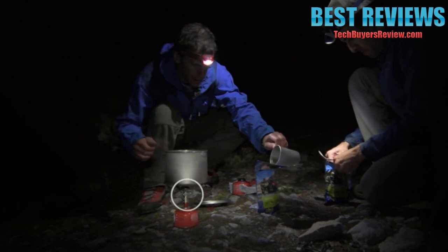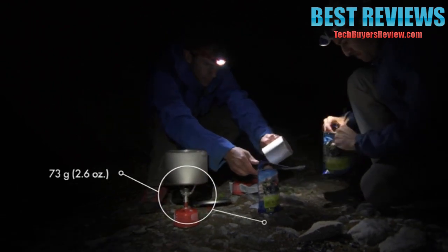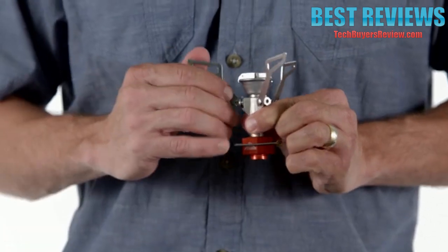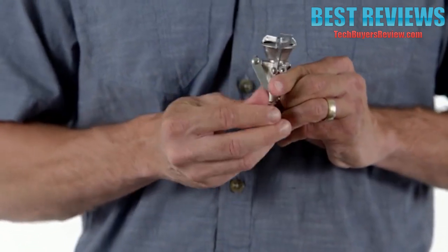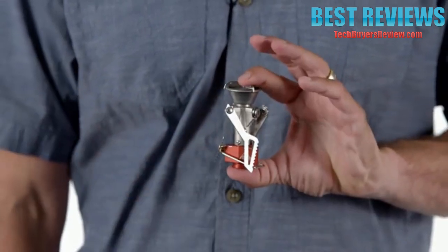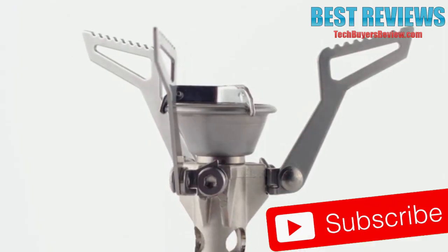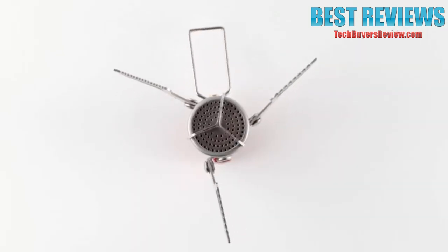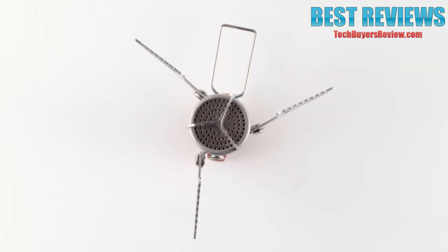The refined PocketRocket 2 is just as fast and powerful as the original, boiling a liter of water in just three and a half minutes, but we've shaved the weight down further to just 73 grams, or 2.6 ounces. By designing its pot supports to fold down around the stove body, we've reduced its pack size to create a tiny piece of high-performance equipment. Its improved pot supports are stamped out of strong stainless steel and now accommodate a wider range of pot sizes with greater stability.